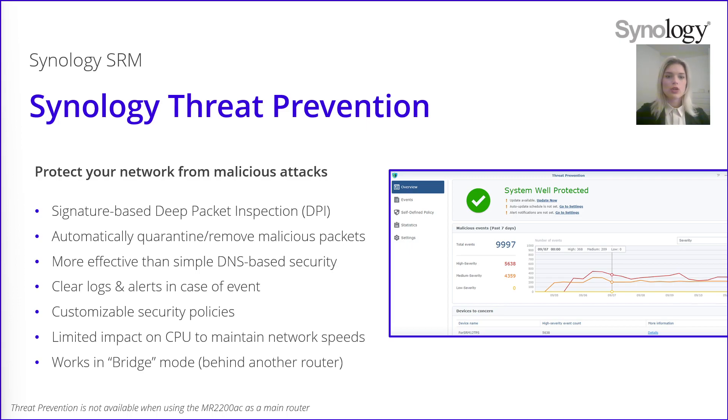Synology Threat Prevention can also work in bridge mode. For example, if your Synology router is already connected to an ISP modem or router for internet access with an ethernet cable, you can put the Synology router behind your existing ISP router and it will automatically scan all incoming traffic and stop malicious packets. Currently, Threat Prevention is not available using the MR2200AC as a main router — you would need to upgrade to the RT series.